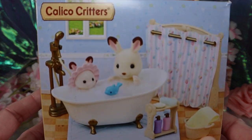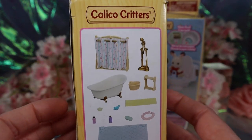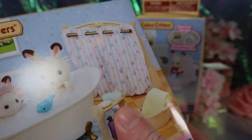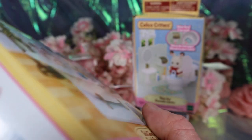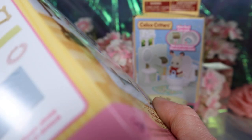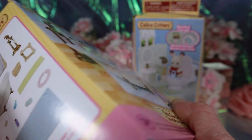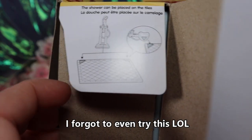Here's the packaging for the little bath set — I think it's just adorable. It shows you very clearly everything you get in the set. I like that it's minimal packaging with no plastic window. I appreciate when brands do that. I know they want customers to see what they're getting, but I just appreciate when they try to use less plastic. Oh interesting — the shower can be placed on the tiles.